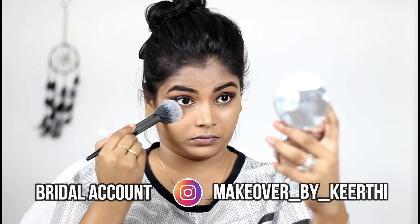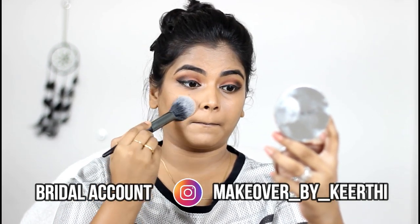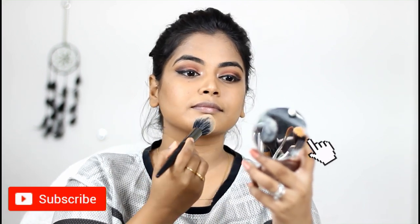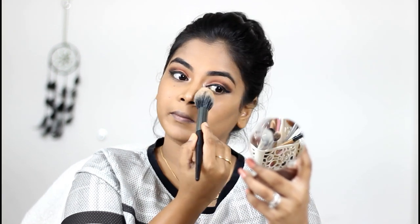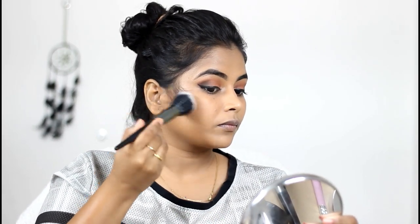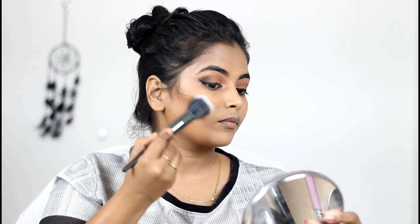Then again I'm using the Color Bar Perfect Match compact powder to set my under eye and T-zone. I don't want to set my entire face because my skin is already dry and I want to look dewy. Then I'm going to use the Makeup Revolution eyeshadow palette to bronze my skin — I love bronzing — and I'm using a kabuki-style brush from Focalure and blending that in.